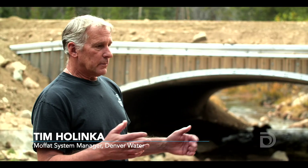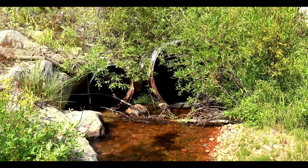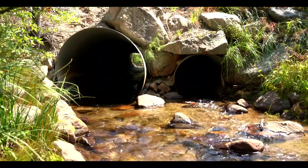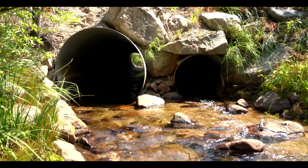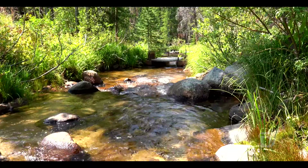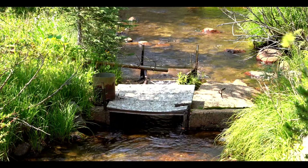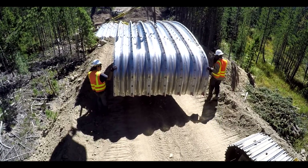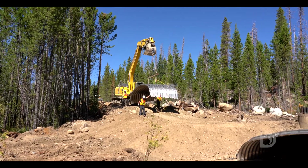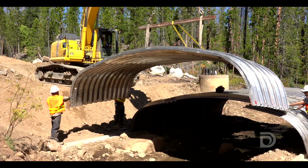This is an AOP culvert — an aquatic organism passage culvert. This Cabin Creek project involved removing the original culverts that were here: a four-foot and a three-foot corrugated steel culvert, as well as a partial flume that was acting more as a fish barrier. We removed those two culverts, rebuilt the whole stream bed, and built this AOP culvert over top of the stream to allow fish to pass.